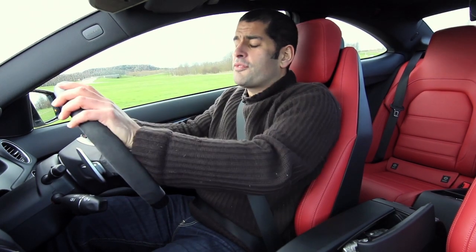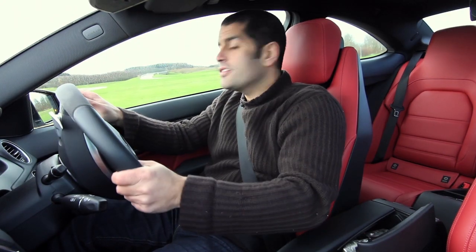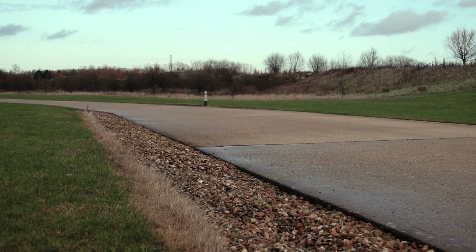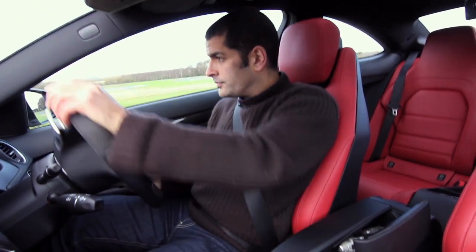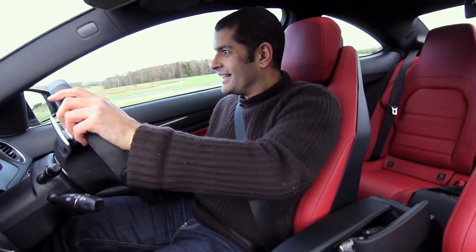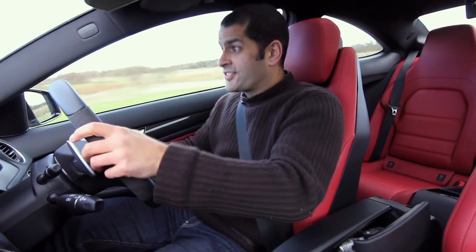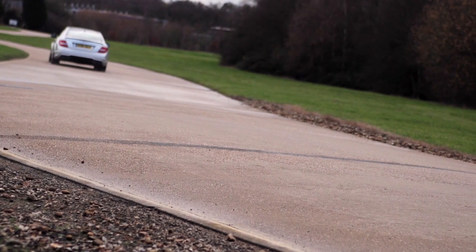So this is the C63 on absolutely standard tyres, 18-inch rims. The rear tyres are 255 section; the fronts are 235. I've left the systems on for now. I'm getting oversteer everywhere. This is Millbrook's handling track — it's quite famous, actually, because it's treacherous. You really don't want to be dropping a wheel off the side. There's not a massive amount of grip; it's a concrete surface, which is quite harsh on the tyre.